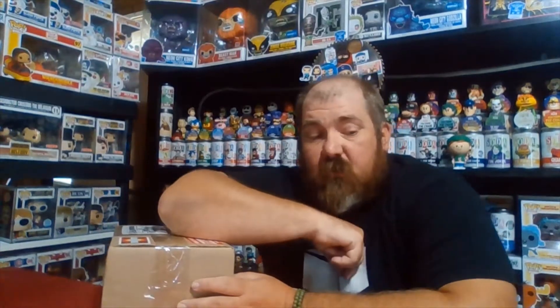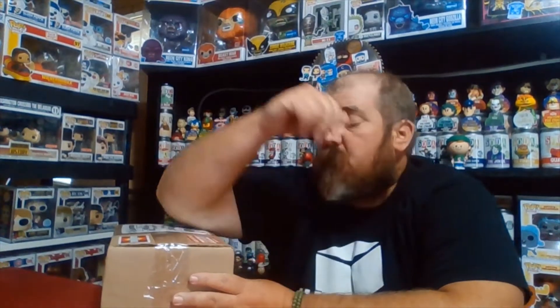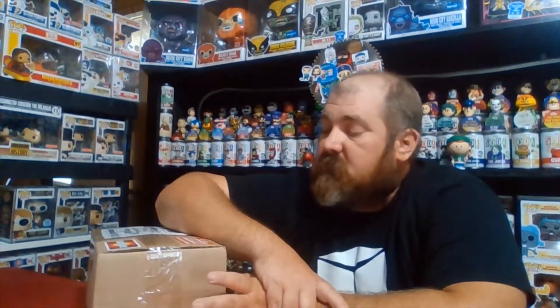Guys, welcome back to the channel - Poppin' Missouri here. Thank you for stopping by. Today we have a 10-pack mystery pops box - believe it or not, it is the Blind as a Bat box. We'll rip into that and see what we got.